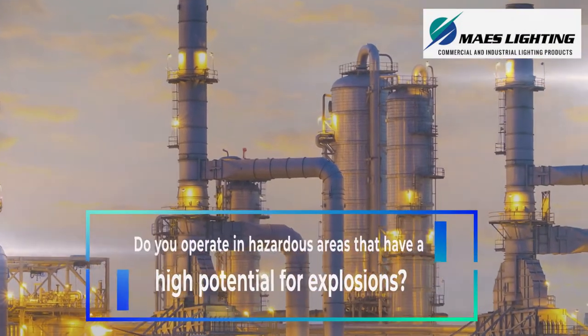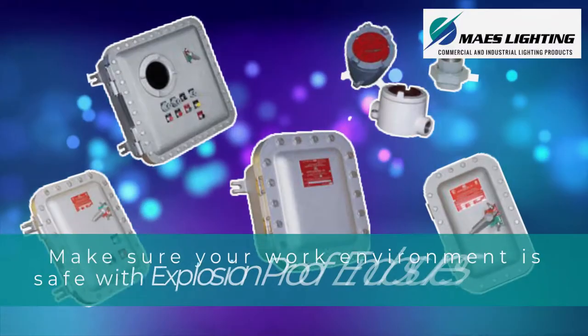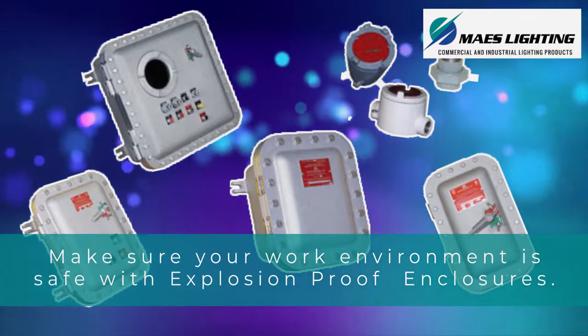Do you operate in hazardous areas that have a high potential for explosions? A small spark is enough to cause an ignition. Make sure your work environment is safe with explosion-proof enclosures.